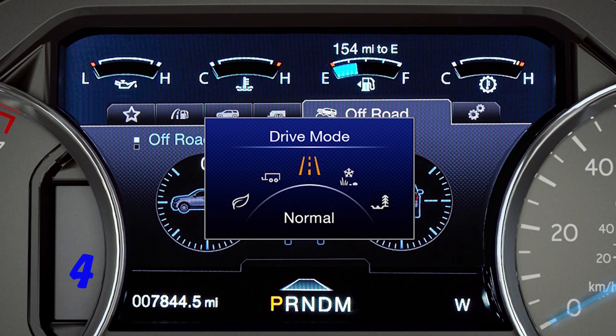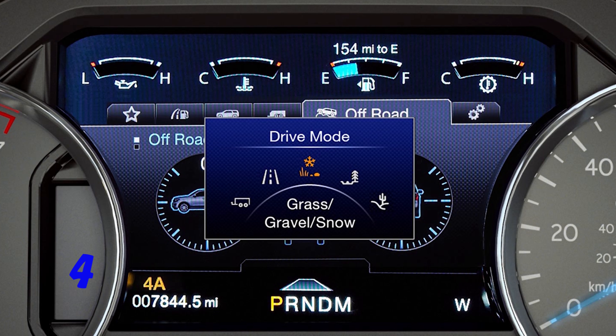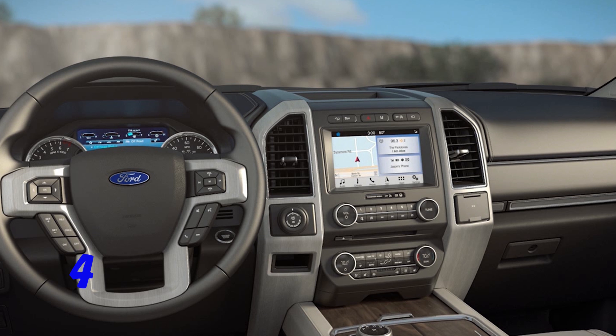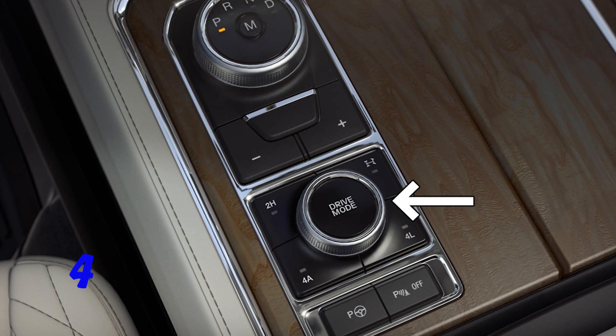Number four, there are seven different selectable driving modes to instantly modify the electronic stability control system and traction control based on the type of terrain you encounter, and it is easily controlled by the dial or button on the center console.